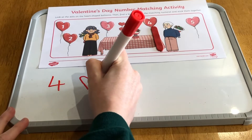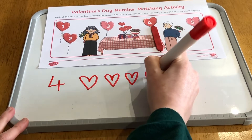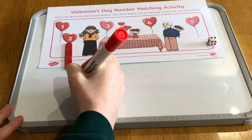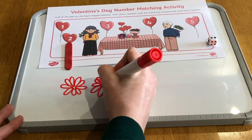You could also challenge children to draw a Valentine's Day themed number of pictures to go with a given numeral. You could even turn this into a game by using a dice to decide which number they will have to draw.